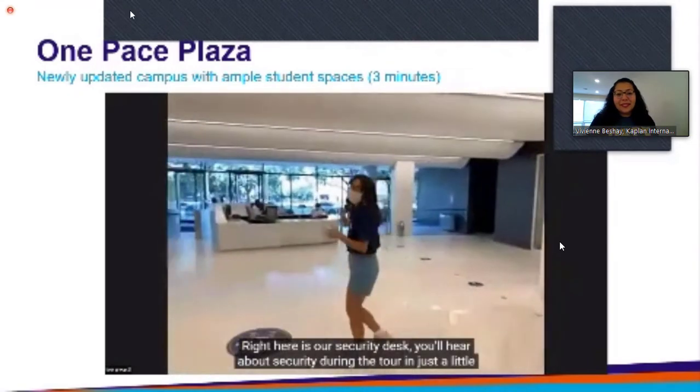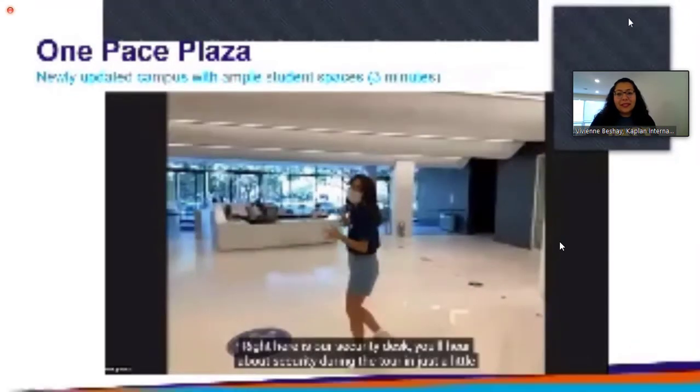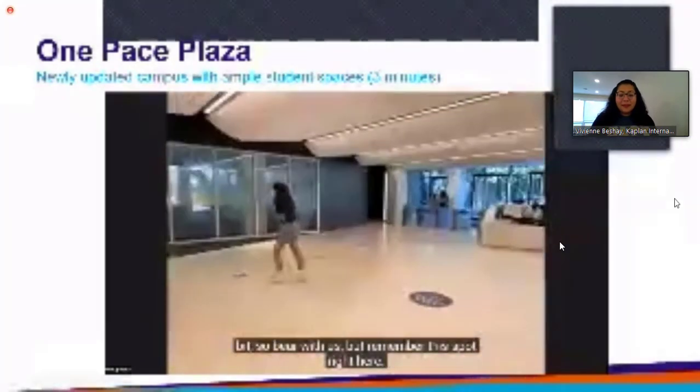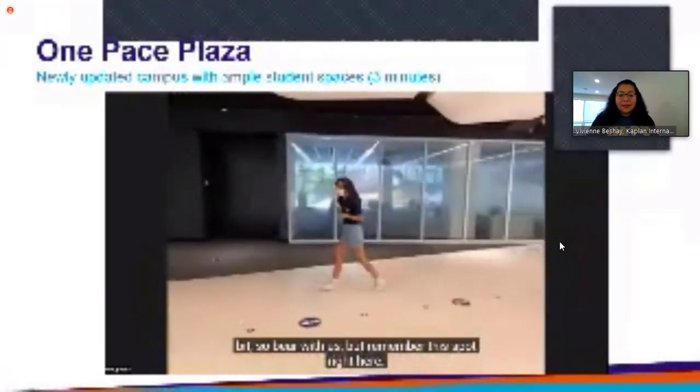Right here is our security desk. You'll hear about security during the tour in just a little bit, so bear with us, but remember the spot right here. Along with that, we are going to head into the student center.